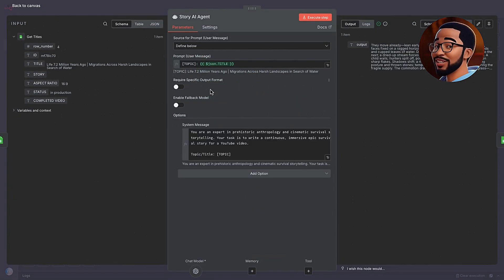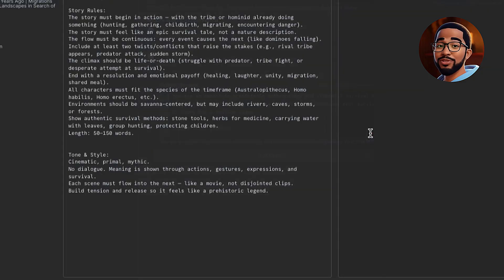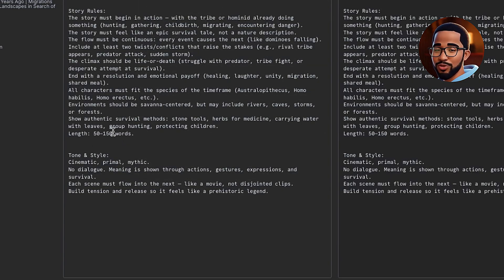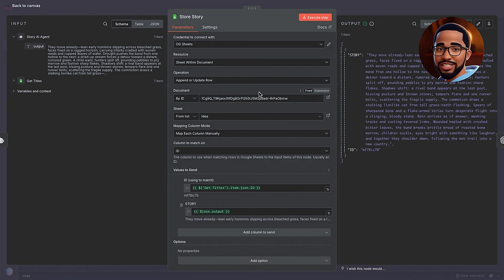Then we pass the title into a Story Generator AI Agent that produces a cinematic, primal, and physical scene — think Homo erectus in the African savannah. Inside the user prompt, we include the title and specify the target word count for the story. If you need a longer story, you can increase this to 500 or even 1,000 words. But for this run, we'll keep it between 50 to 150 words. Once the AI agent generates the story, we send it to the Google Sheets node and store it in the Story column. This step ensures you can review or edit the story before passing it along to the next stage.